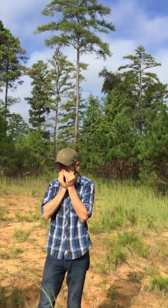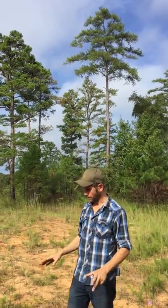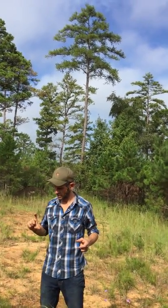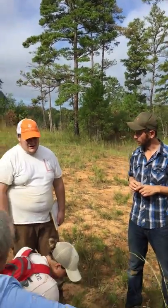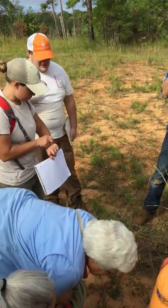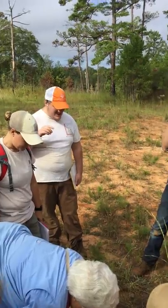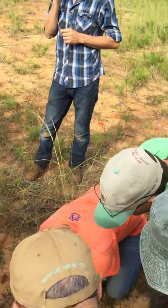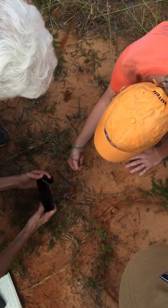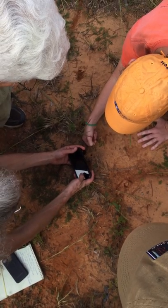Can you tell us about the digger wasp? I can't exactly put my hand on it right now. Sometimes you'll get those little kind of pellets on the outside where they've dug it out and scooped it out.